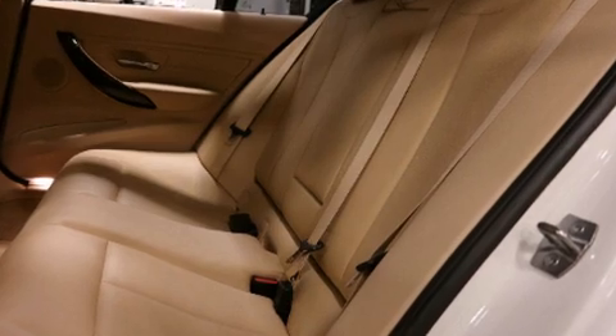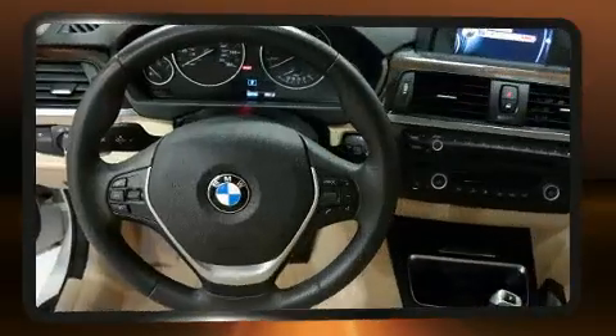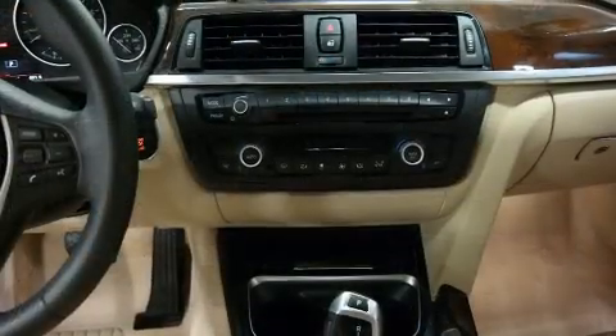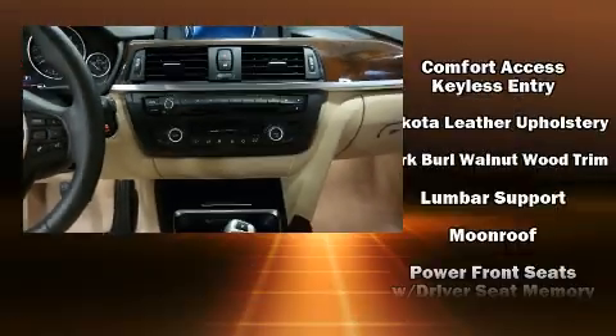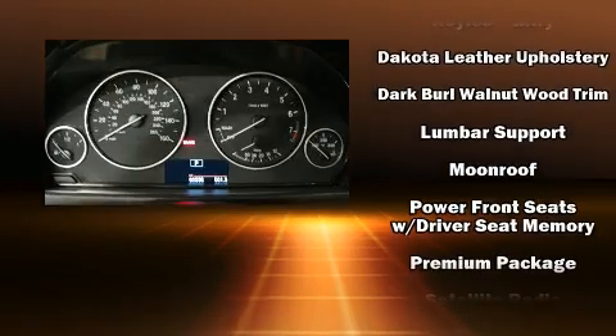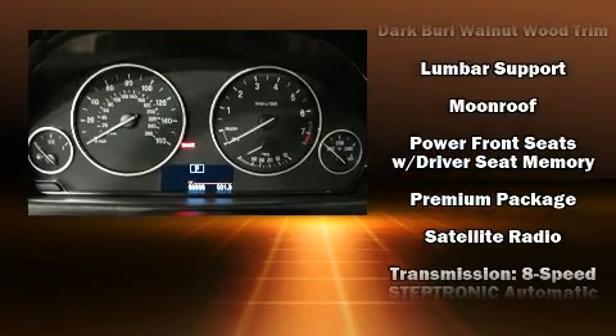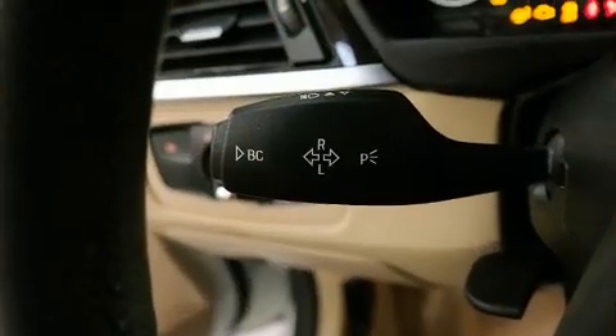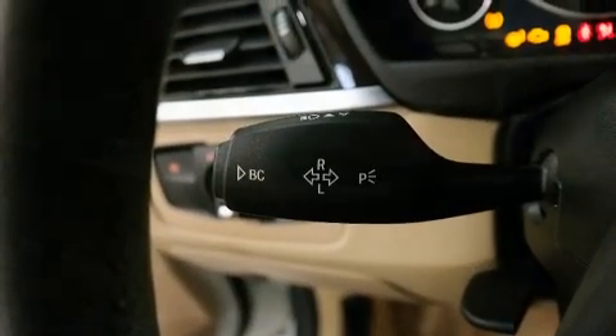BMW also prioritized safety and security with features such as head curtain airbags, traction control, brake assist, anti-whiplash front head restraints, an emergency communication system, and four-wheel disc brakes with ABS. You'll never lose visibility with rain-sensing wipers, which activate automatically when the drops start to fall.